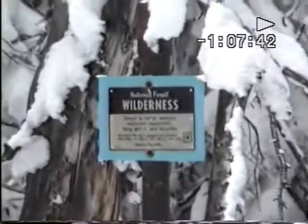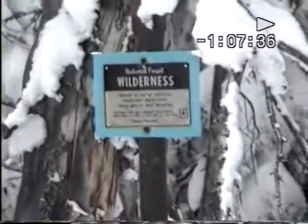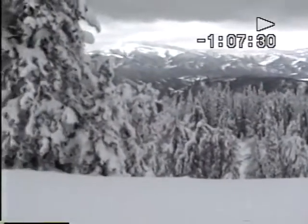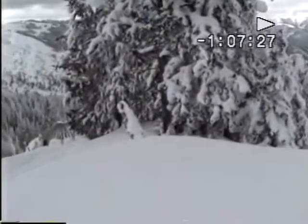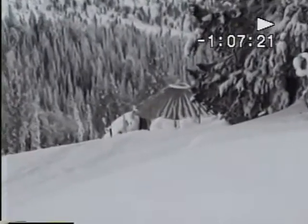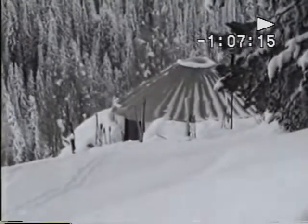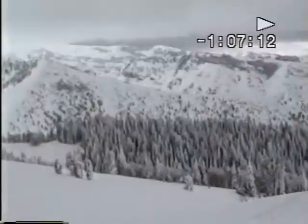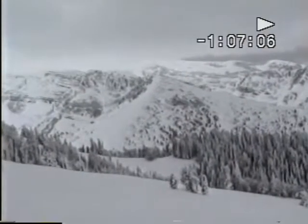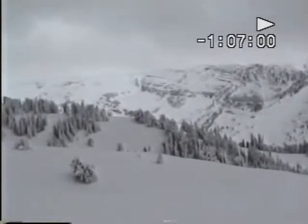We are right next door to the Jedediah Smith wilderness area. Well, up on the open of Baldy Knoll, we turn the corner. And no, we're not in Mongolia, but that is a yurt. And that will be our home for the next two days. Looking across Game Creek, we can see the Teton Range is socked in. Looks like we'll have a little bit of weather moving in to keep us company.